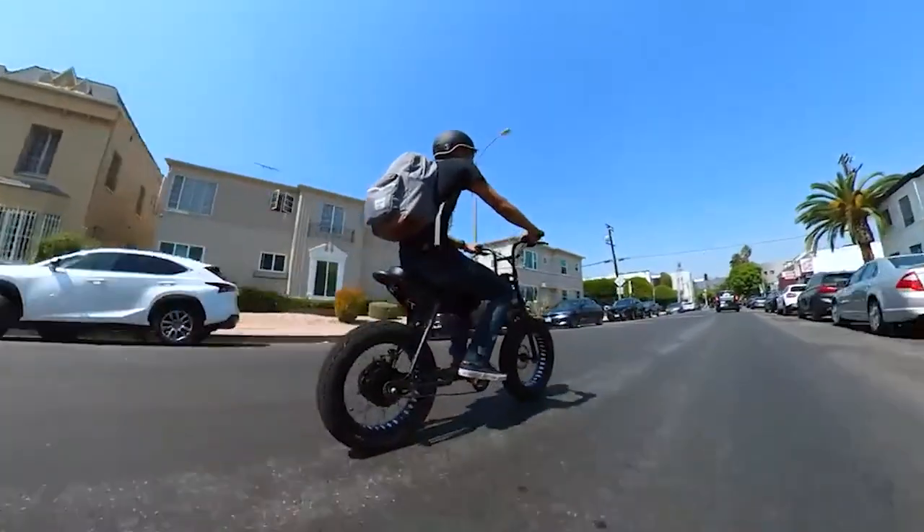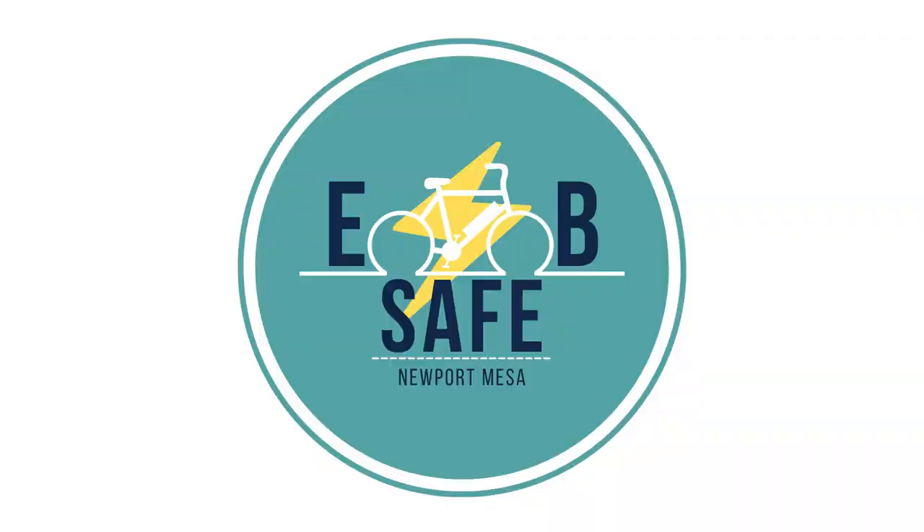Want to keep your bike safe from thieves? Check out Project 529 Garage. In this short video, we'll show you how easy it is to register your bike.